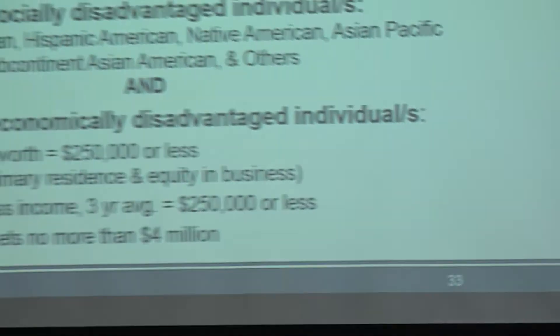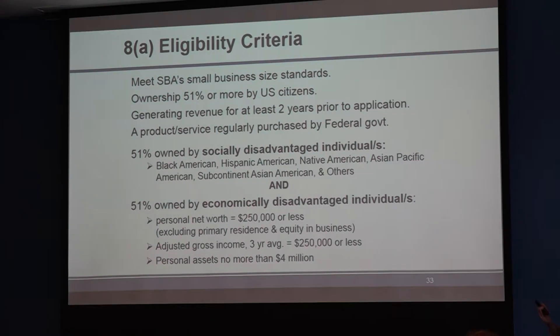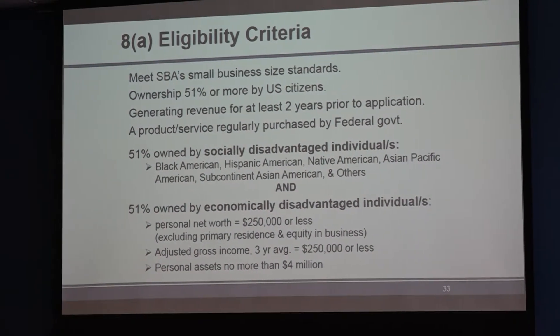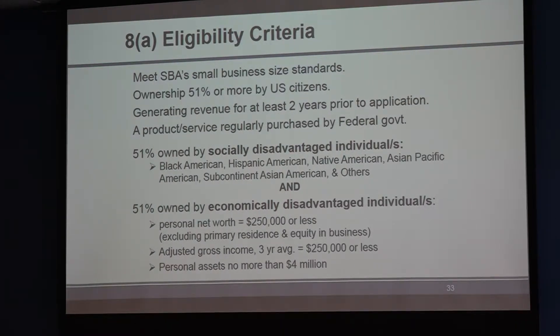On occasion it's evaluated on a case-by-case basis. We have had clients who were almost profitable, something unique had happened, they explained that in the narrative, and they had a significant line of credit to help with cash flow issues — and they were still approved. So it's not always cut and dry on that one.